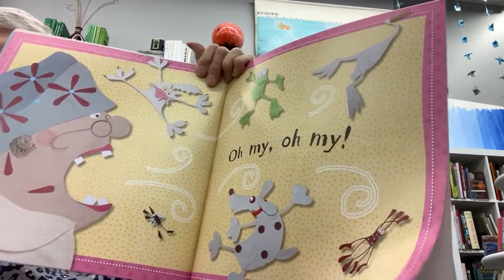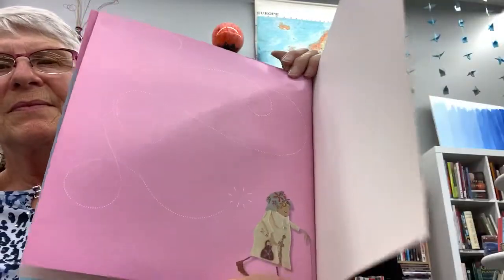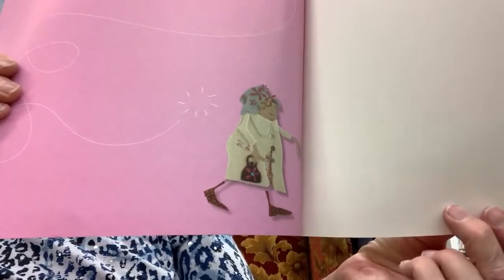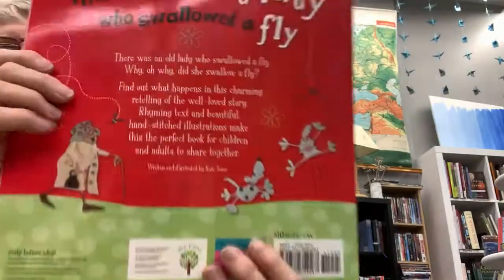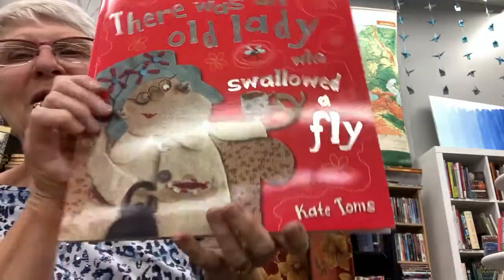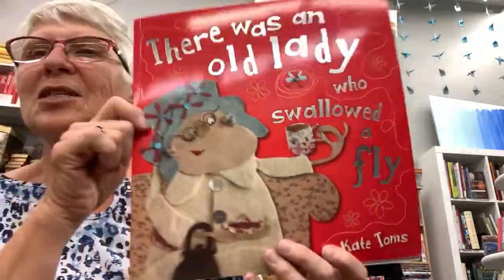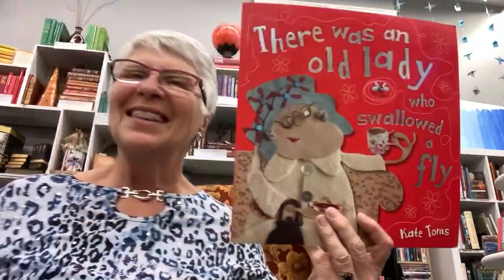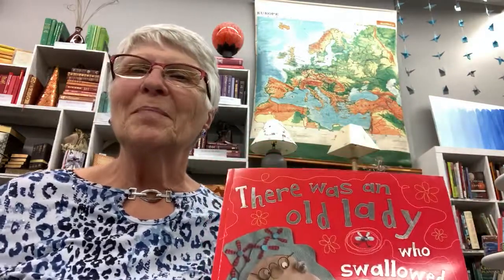Here they all come! And she continues on with her walk. The end of 'There Was an Old Lady Who Swallowed a Fly.' It's a little bit different than the story you might have heard before. Thank you, and I hope you enjoyed our time today. I want to see you next time — bye bye!